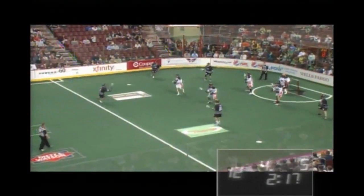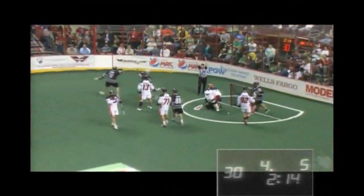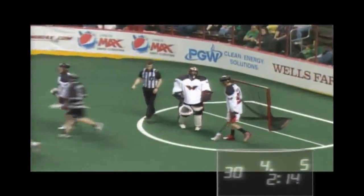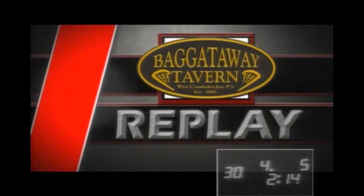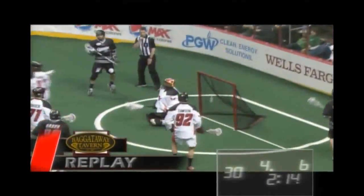Rush on the power play, two for two — make it three for three, shoots and scores! Edmonton Rush. The bounce shot goes low on Brandon Miller and Scott Evans puts the Rush back up by two, six to four. Take a look at the replay — nice behind-the-back pass and Evans is able to bounce it in.